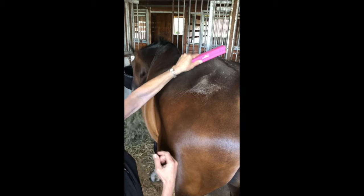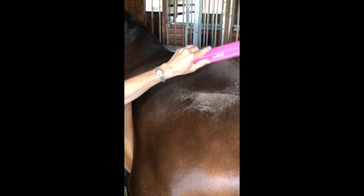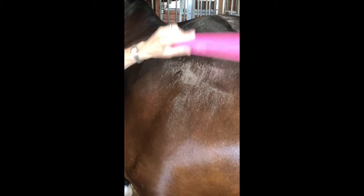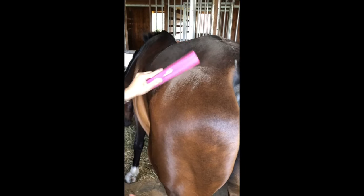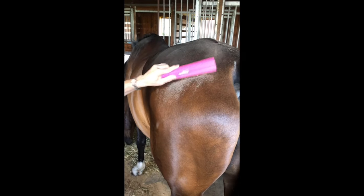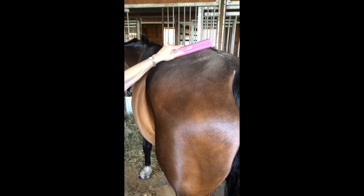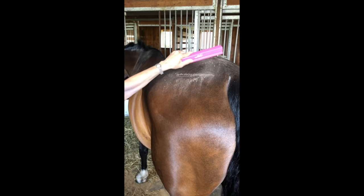Hey guys, Cheryl from Echo Groomer here. I wanted to remind everyone that there's a reason I call my products groomers and not shedding tools. As you can see, after brushing and currying Clifford, I am going back over his rump and removing a ton of dander and dust that no amount of currying or brushing can remove.